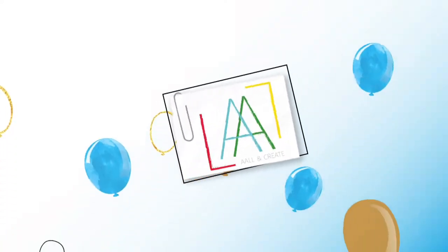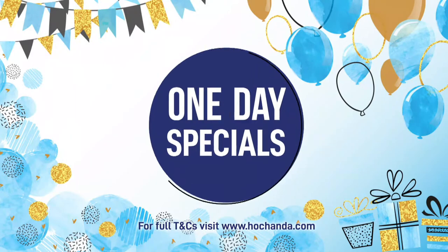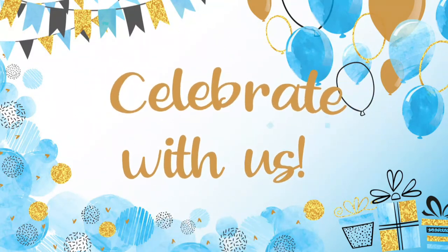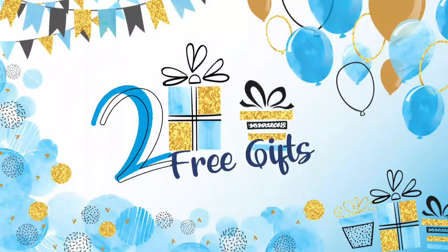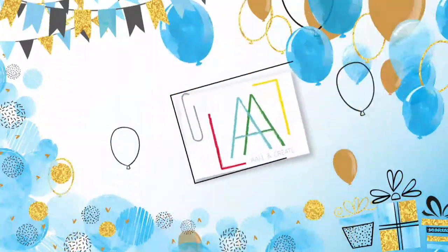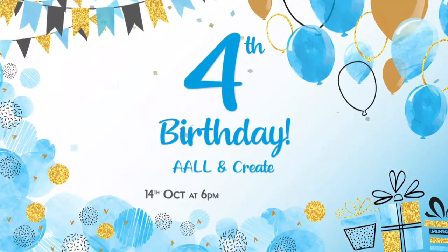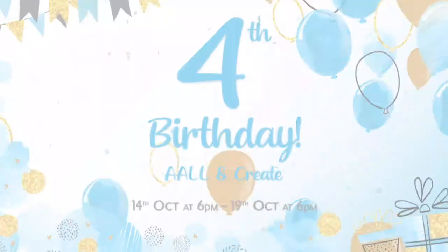Welcome to All and Create's fourth birthday event here at Hochanda, with three one day specials and a weekend wow. We invite you all to celebrate with us as we bring you fantastic products and inspirational demonstrations, plus up to two free gifts with purchase in each promotion — so up to eight per customer. Join us for All and Create's fourth birthday celebrations on Wednesday the 14th of October at 6pm, to Monday the 19th of October at 6pm.